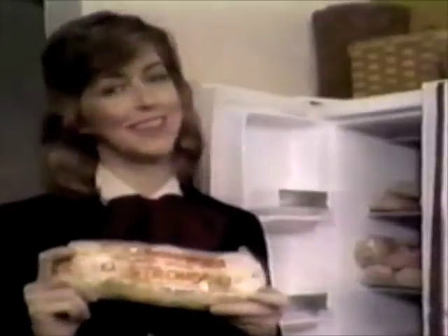Roar's Stromboli isn't just convenient. It's tasty meats, cheeses, and other wholesome ingredients sealed in a delicious crust. You'll feel good about serving your family Roar's Stromboli.